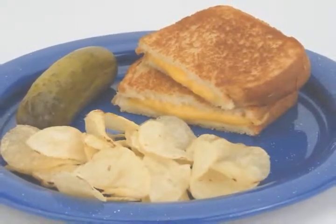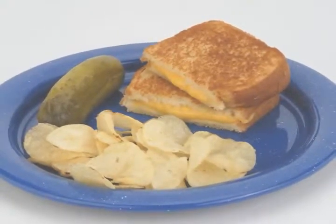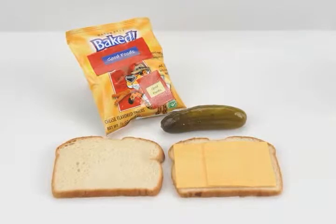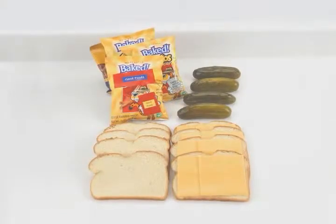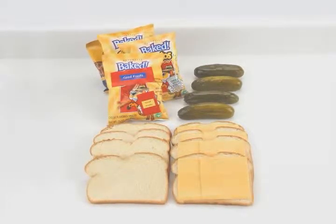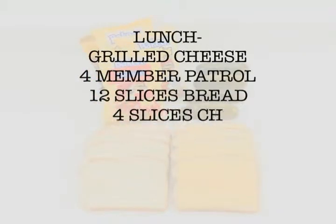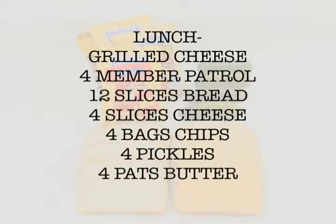With your menus done, it's time to figure out the number of servings and quantities based on the size of your patrol. Just take one item at a time, see what ingredients it takes to make a serving, and multiply that by how many servings you need to feed your patrol. You can refer to the list of serving sizes and quantities in your Boy Scout handbook as a guide. By the time you go through each item in your menu and add up the totals for each ingredient, you'll be ready to make a shopping list.